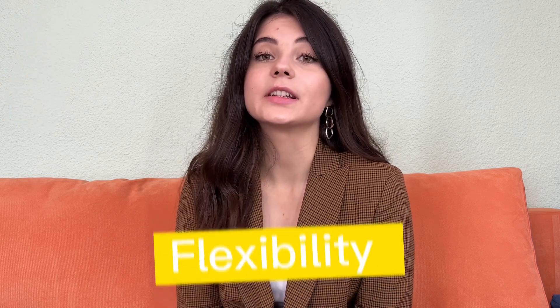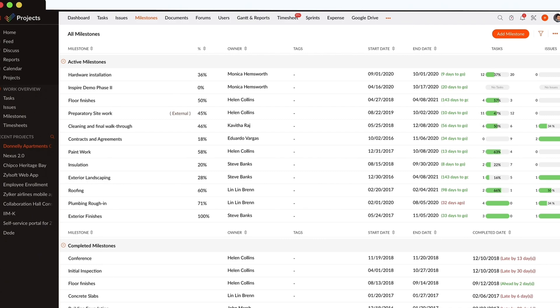The first advantage is flexibility. Zoho Projects is suitable for hybrid projects, so you can track and manage both traditional and agile projects, create projects and sprints, and get comprehensive reports on each one.